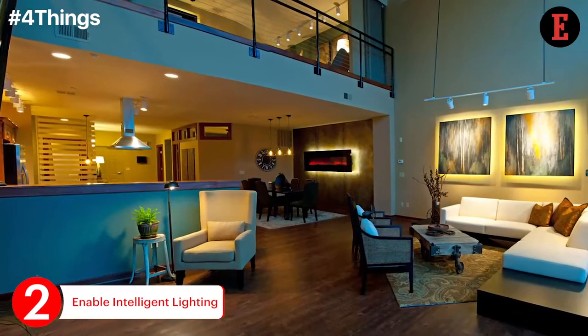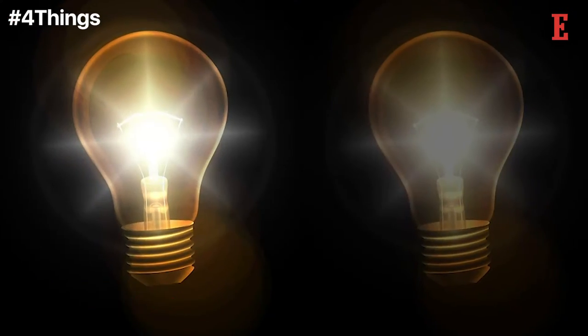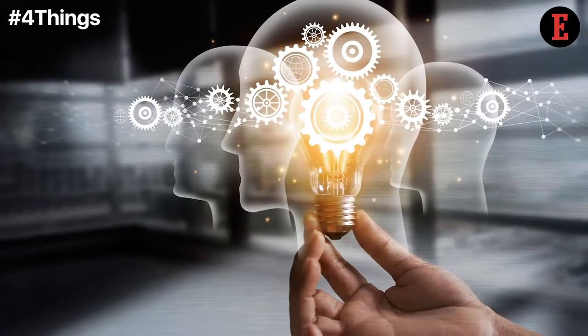Imagine living in an automated lighting scenario where the smart bulbs can learn your schedule and adjust motion sensors accordingly. Well, that's what intelligent lighting does for you.